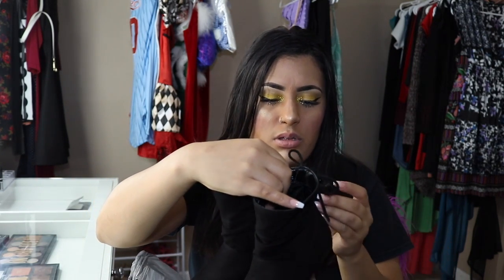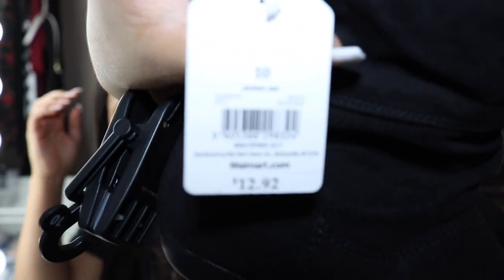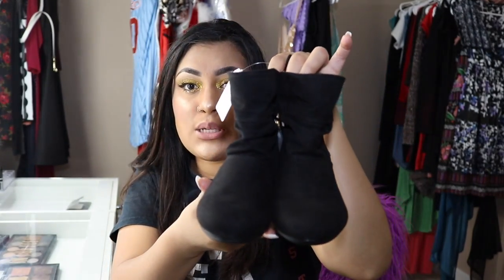Next stop is Walmart. She actually picked these boots out herself — I couldn't tell her no, they're super cute. They're Faded Glory from Walmart and they were $12.92. They're these cute little boots which will look so cute with that jacket and maybe some black tights or black leggings.